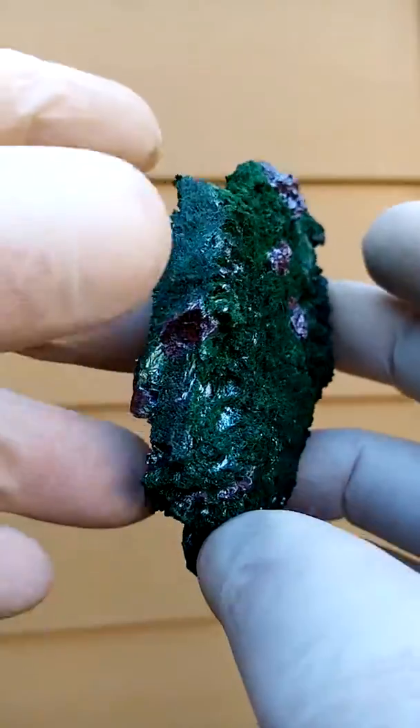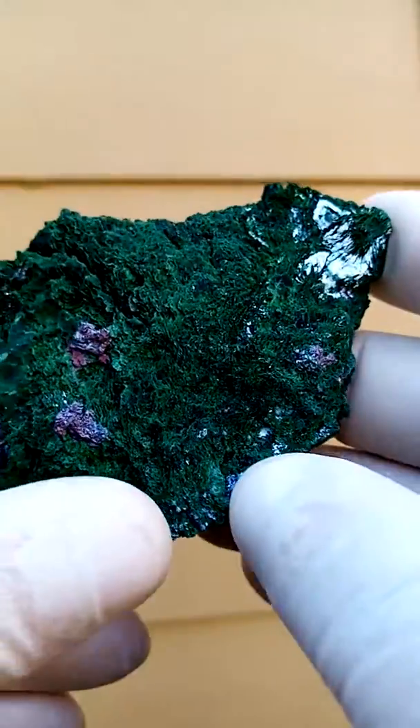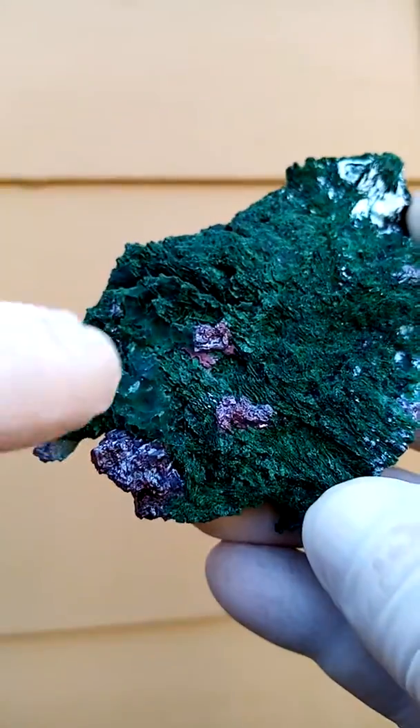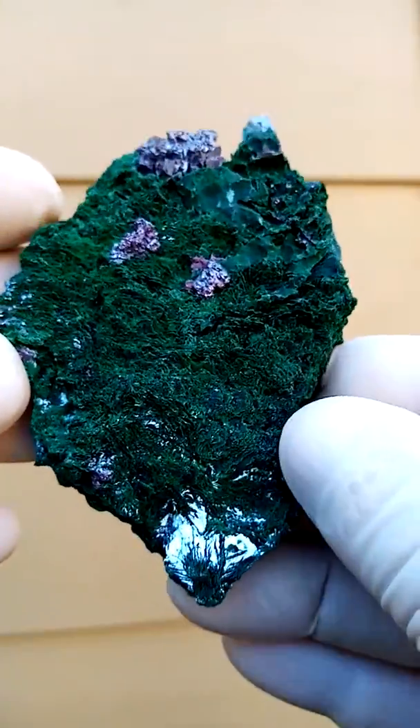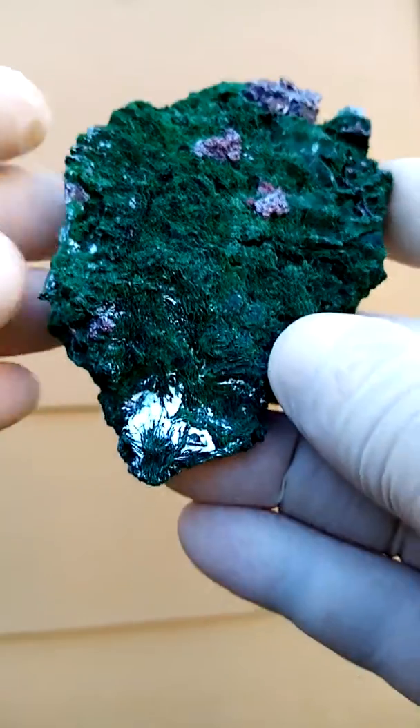This is a fracture zone, but these guys are all crystals — just atypical to the usual pyramidal cuprite crystals.